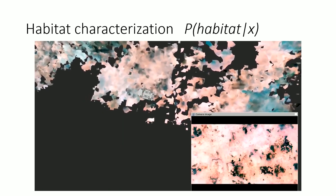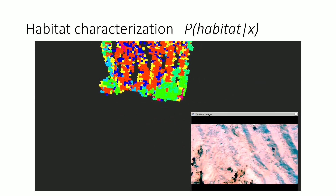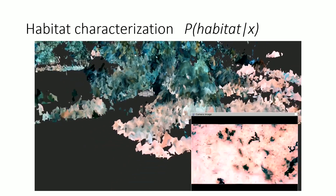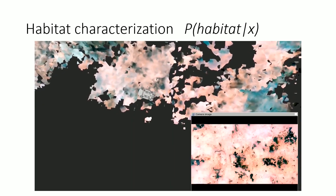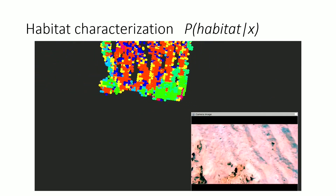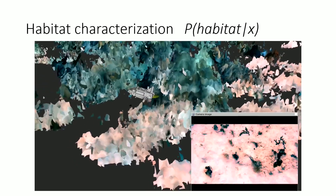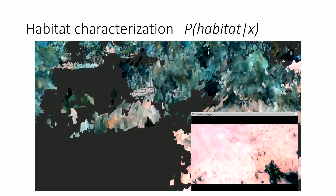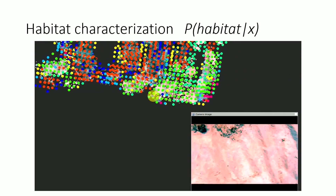We can take the imagery we collect and in real time detect not only different habitat types but also map them in space. Everybody has some definition of what different habitat types are, but it's a very qualitative definition. We are able to, without any prior training, just throw the robot in any reef in the world — anywhere on the planet — and it will automatically learn that these are different types of environments and how they're distributed. We can work on streaming data, in real time, with no prior training.